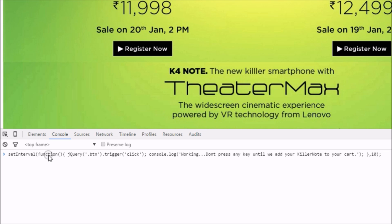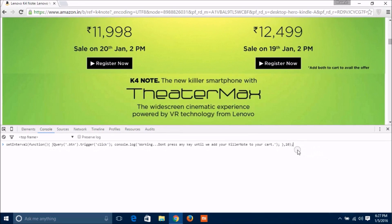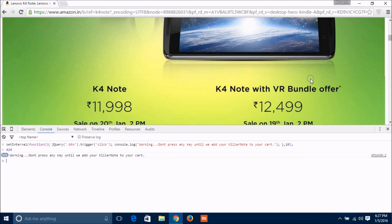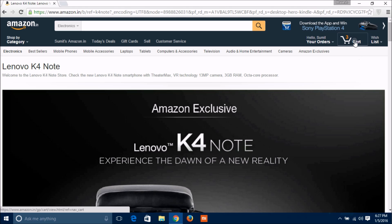You will find the script in the description of this video — just check it out. Please make sure the script you have copied is correct, as sometimes some words get garbled. Hit the Enter button just 2 minutes before the sale starts. After pressing Enter, you don't need to click on any link, even the 'Buy Now' button. Just wait and watch until the phone gets added to your cart. After it's in your cart, close the Inspect Element and move to your payment page.